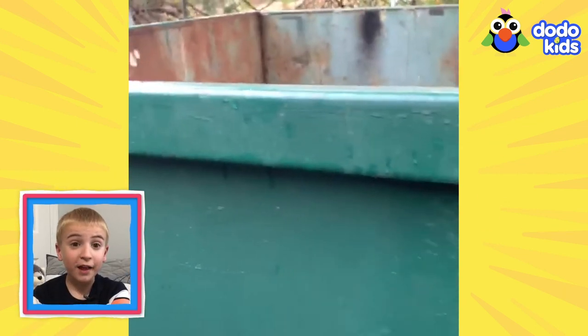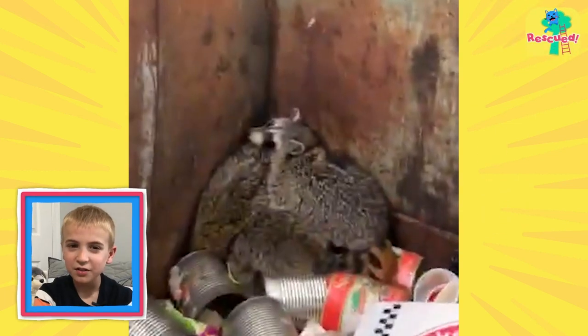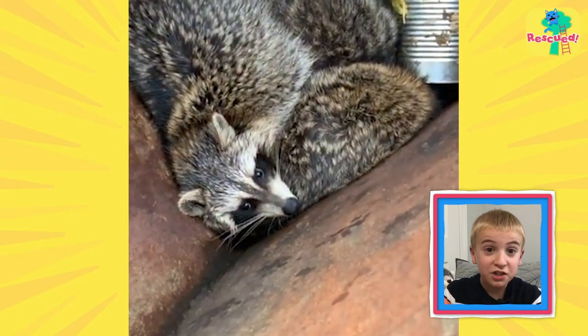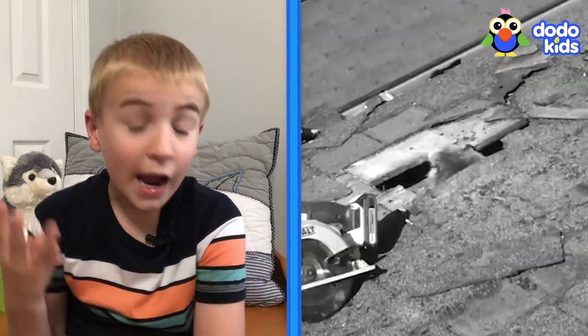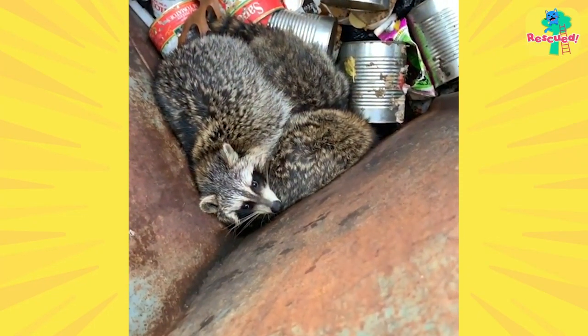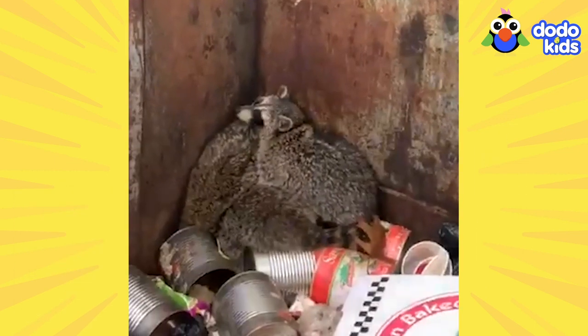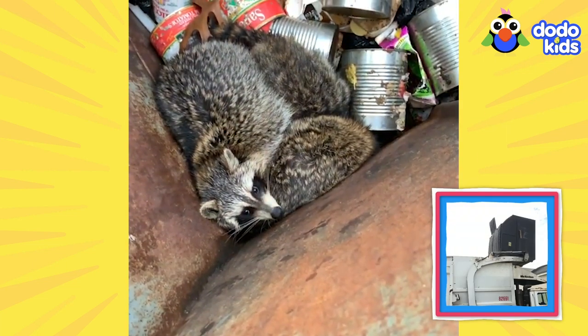A mama and her two babies are stuck in a dumpster again! Raccoons already got rescued from a dumpster, a garage, a basement, a roof, and a backyard — when will they learn? A mama and two babies are down there and they really do need help. They seem too nervous to leave on their own. But it's trash day — if they don't get out soon, they'll get dumped into a trash truck. But this rescuer isn't going to let that happen.